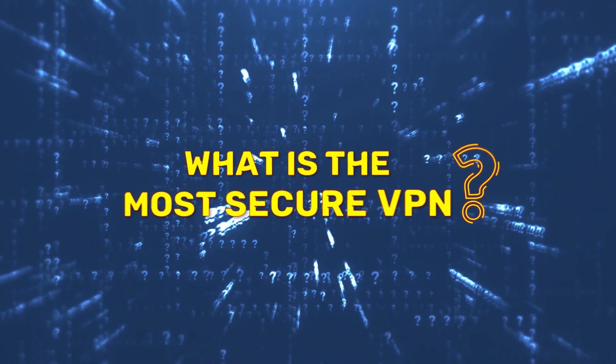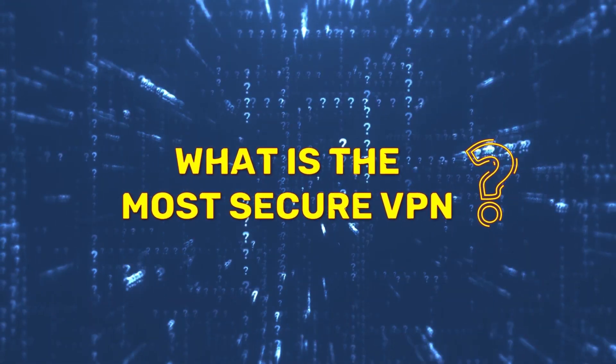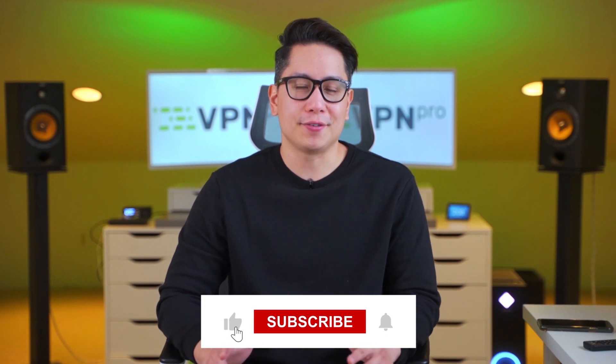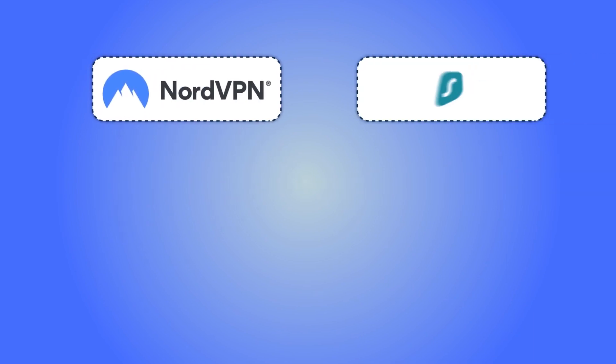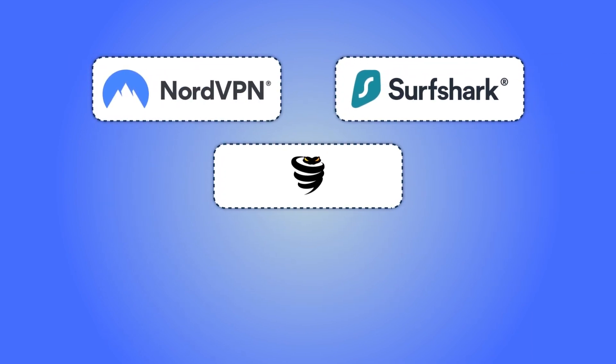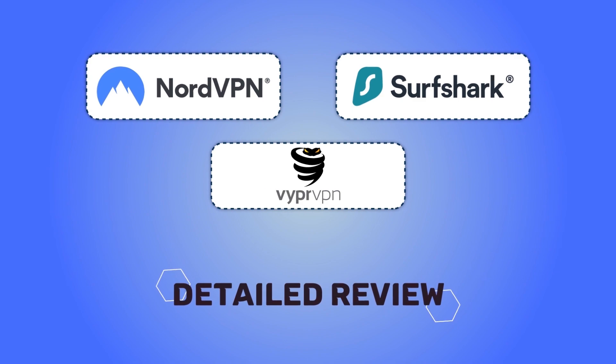Many VPN providers claim they provide the most secure VPN service, when in fact the only thing they deliver is a disappointment. It really is hard to find a VPN with a high level of security and privacy. We've tested lots of VPNs — more than 200 throughout the years — and today I've picked the top three VPNs with the best security features. Let's see what makes them stand out compared to others.